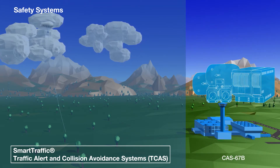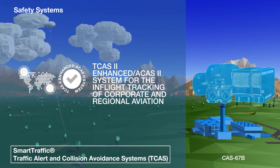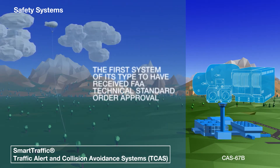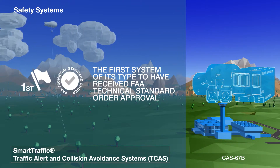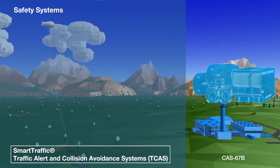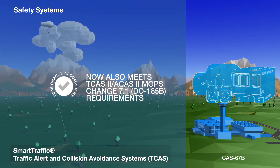The CAS 67B is designed for in-flight tracking of corporate and regional aviation and is the first system of its type to have received FAA technical standard order approval. It also meets minimum performance TCAS II, ACAS II requirements to version 7.1 of the DO-185B standards.